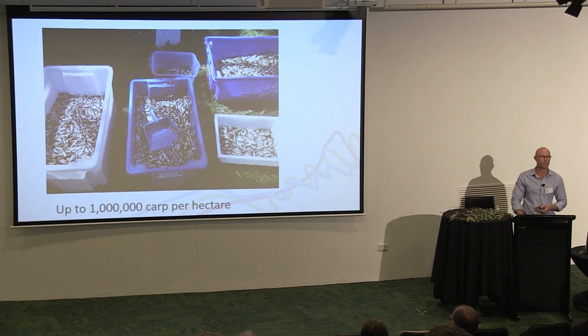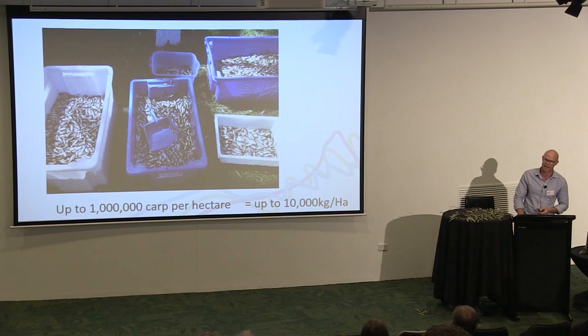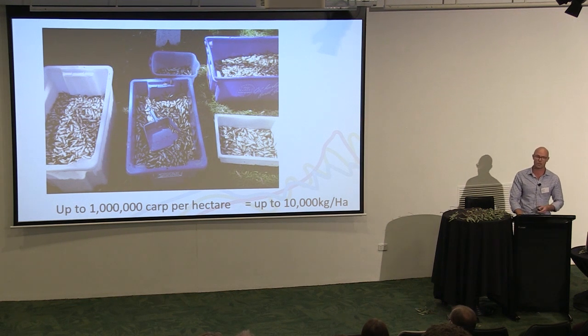Is that a big figure? Yes. If every one of those carp was 10 grams, that would result in 10,000 kilos per hectare, whereas the scientific literature says a really dense infestation in a natural system is around 3,000 kilos per hectare — so that's off the charts. We need to continue to deliver environmental water because it works, but as we do that, we need to recognise there are winners and losers, and carp are winners. We need to do things to control carp as we encourage recovery of our waterways.